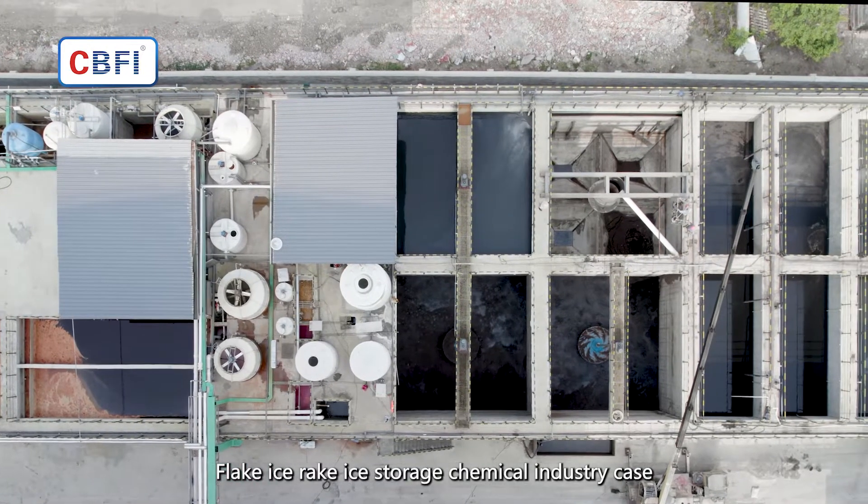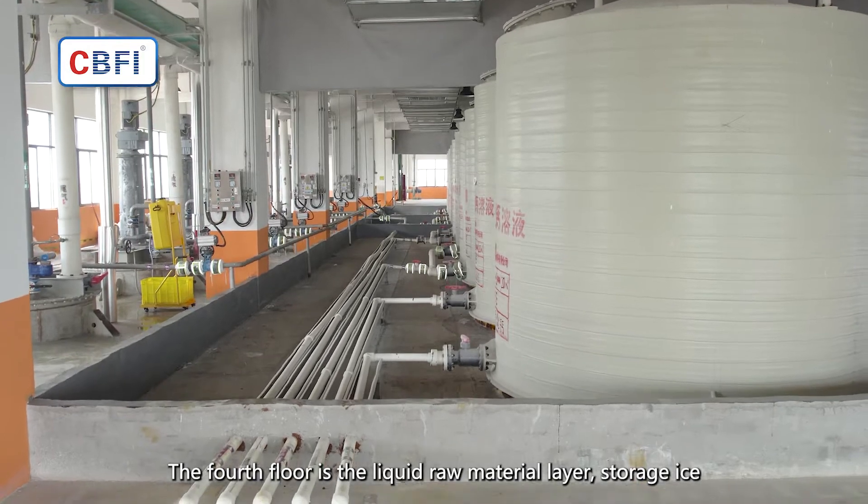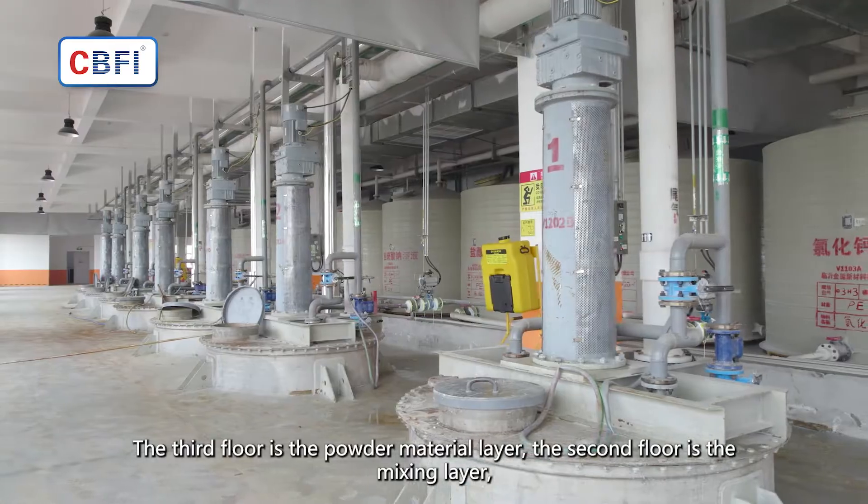Flake Ice Rake Ice Storage Chemical Industry Case. The fourth floor is the liquid raw material layer for storage ice. The third floor is the powder material layer. The second floor is the mixing layer.